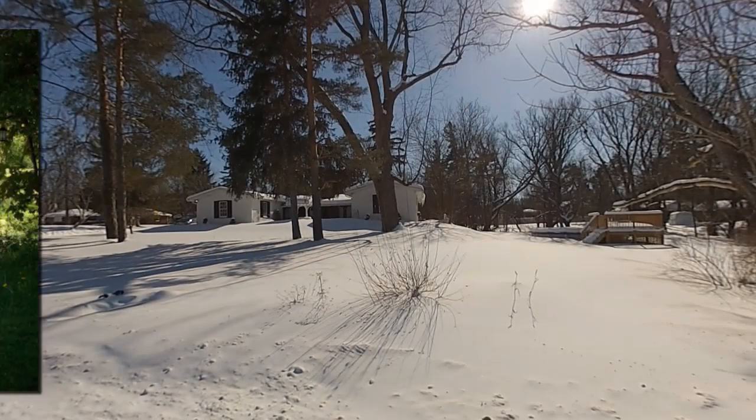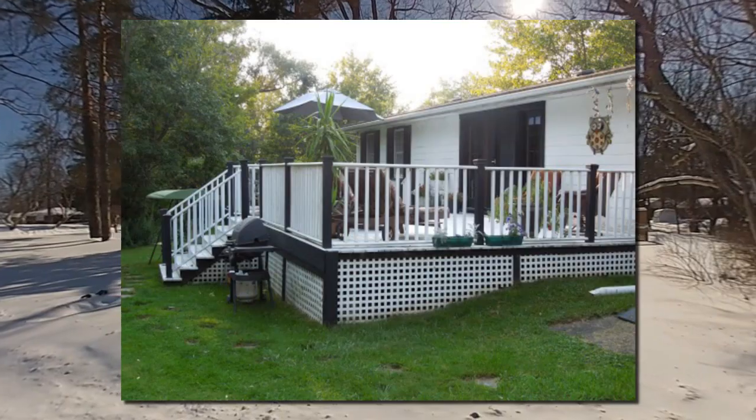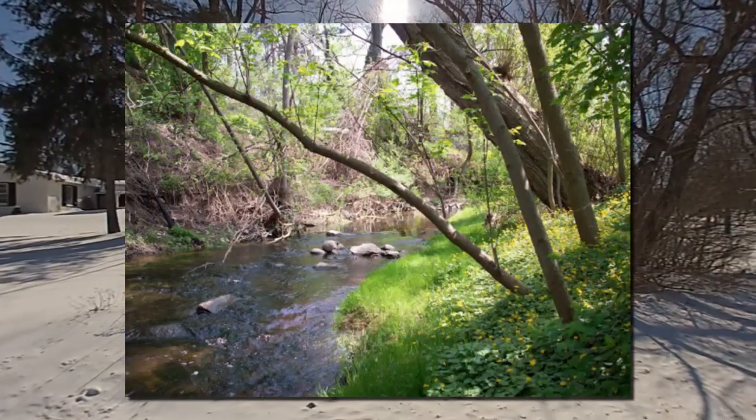The 1.4 acres offers a creekside footbridge, a 28-by-17 deck, and a party pool — perfect to entertain guests or enjoy a day off.